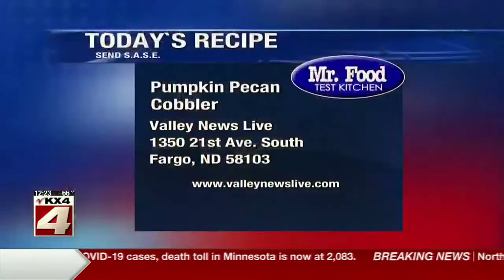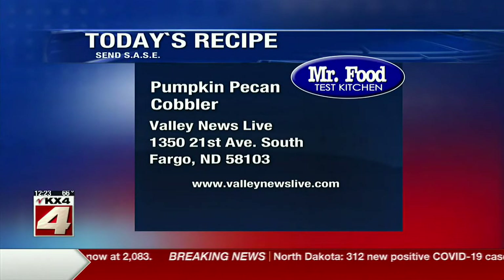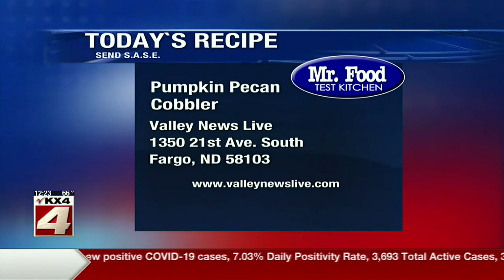I wonder if it would be wrong to add a pumpkin spice latte to that. There's a link to today's recipe on ValleyNewsLive.com — just click on the Mr. Food button, or you can write us at the station: 1350 21st Avenue South, Fargo, North Dakota 58103.